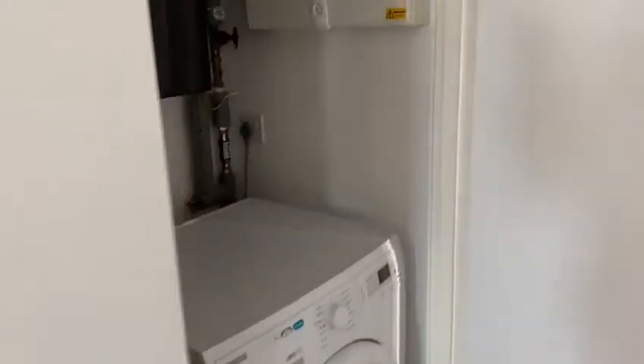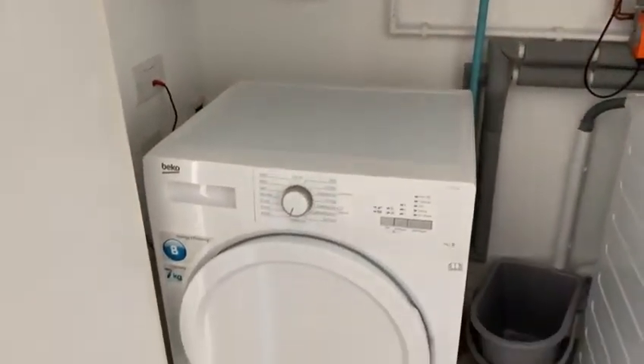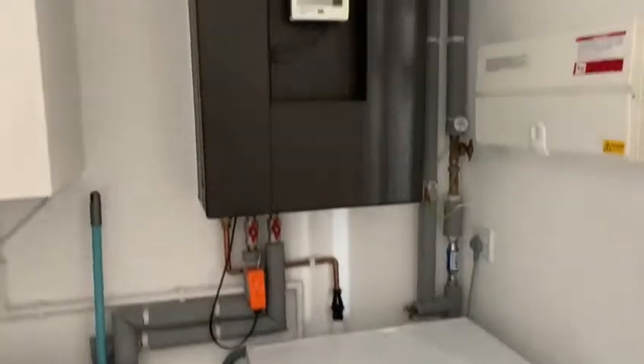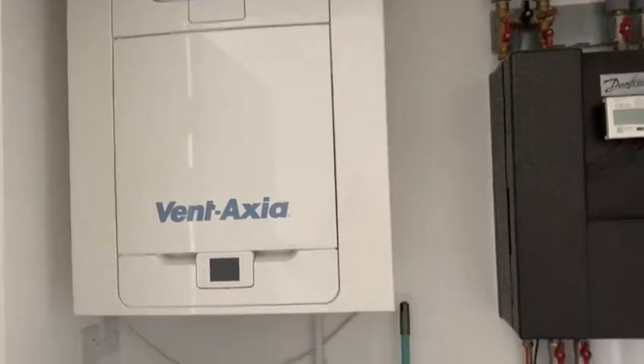Then we go further down the hall. We've got a small utility cupboard. You've got your dryer and your washing machine in here, as well as your fuse box, your meter, your hot water and heating controls.